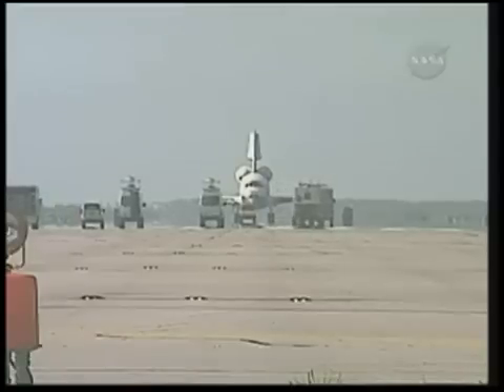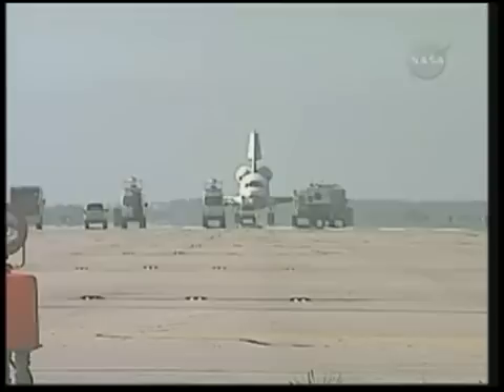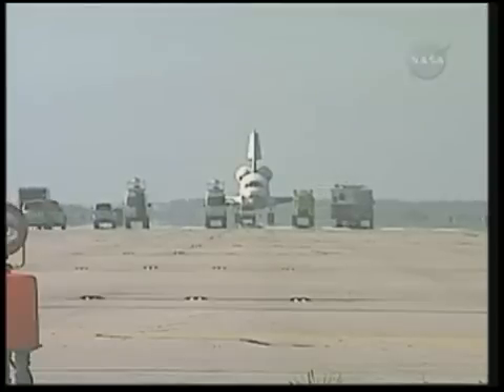Convoy Commander, this is Atlantis, come check. They will begin the process of safing the shuttle, and will approach it and begin the process of getting the crew out.